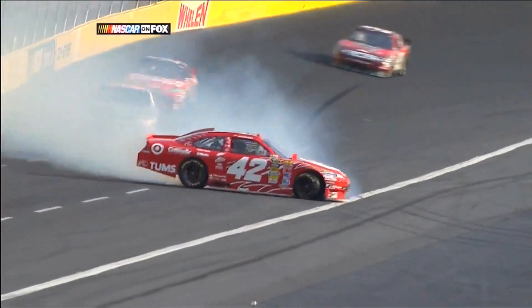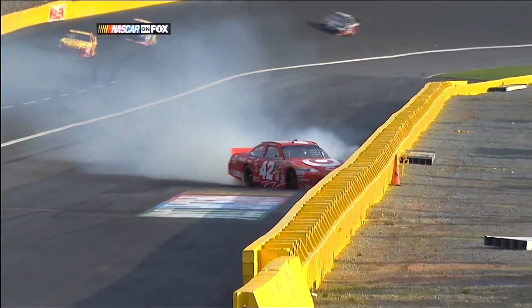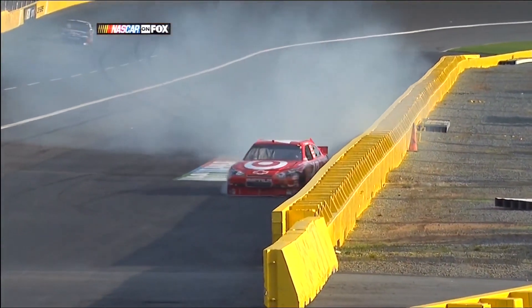He was running roughly about the 16th position. Greg Biffle in that 16 car right behind him when that happened — close call. You see the tires blowing as the car slides down the racetrack, but I don't believe he had a tire problem.